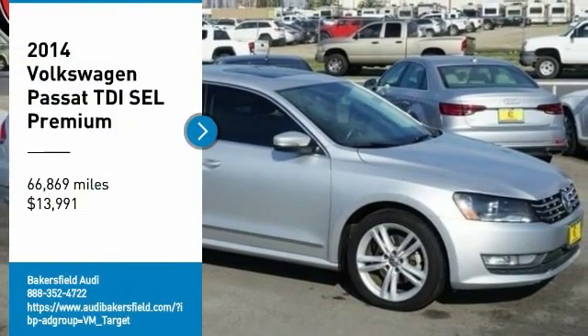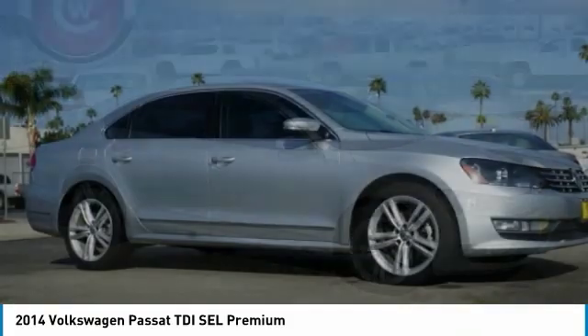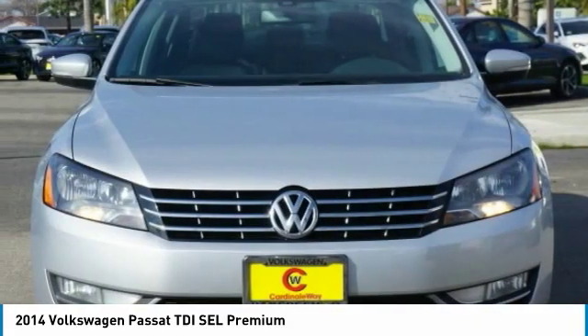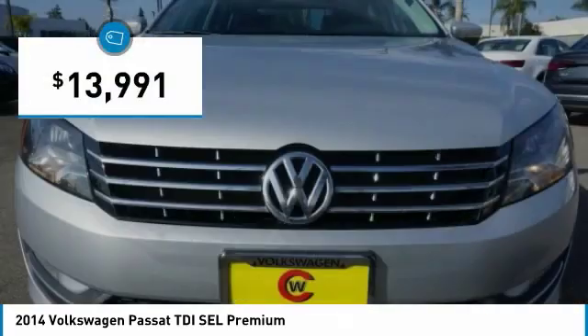Come test drive the 2014 Passat. The Volkswagen Passat is roomy and powerful. It is a supple and controlled ride with a quiet and comfortable interior. Volkswagen brings it all together and is priced below $15,000.